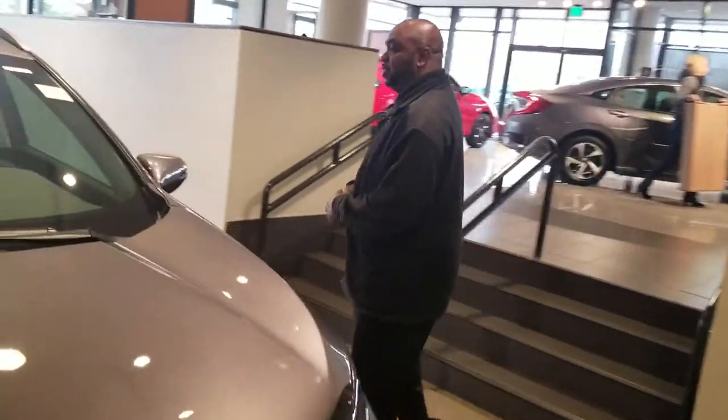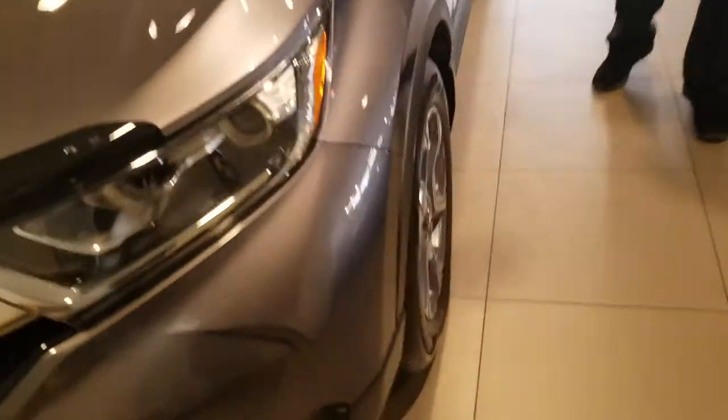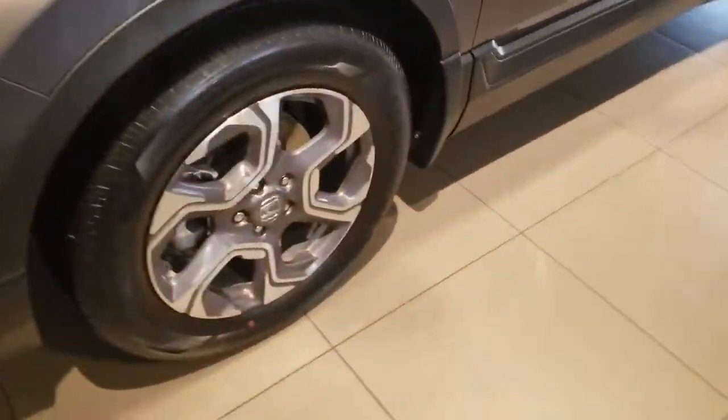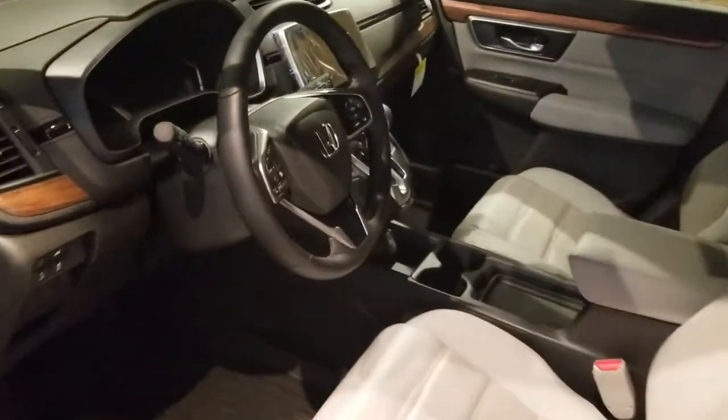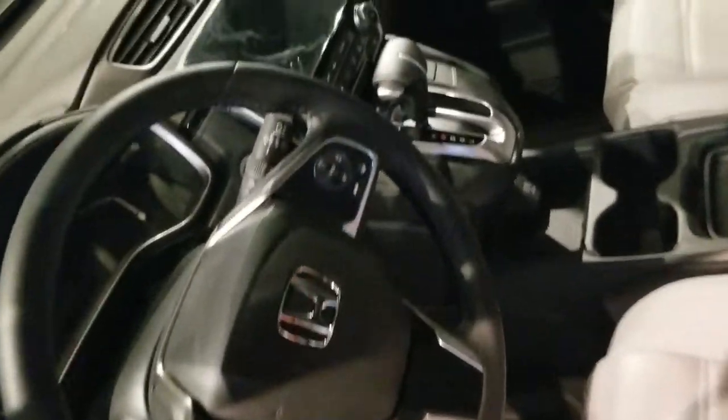Coming around the side, you're going to see you do have a great rim on this vehicle. All of the CRVs are going to come with rims. This particular model has a leather interior, but they all will come with a multifunction steering wheel, backup camera. Some do have the option of a sunroof as well.